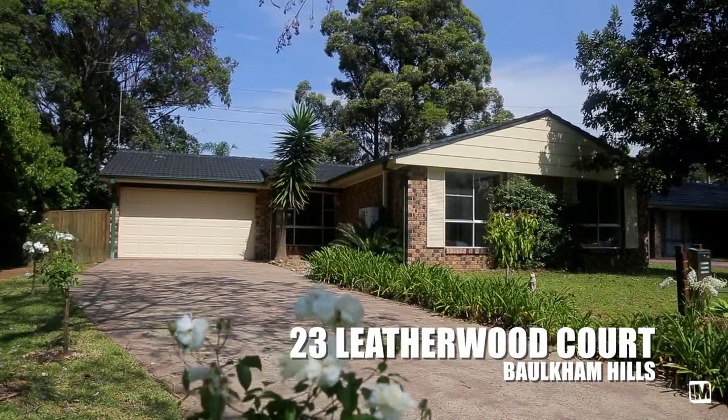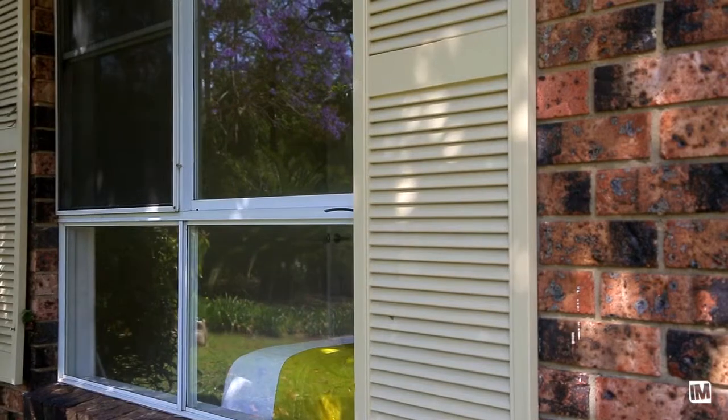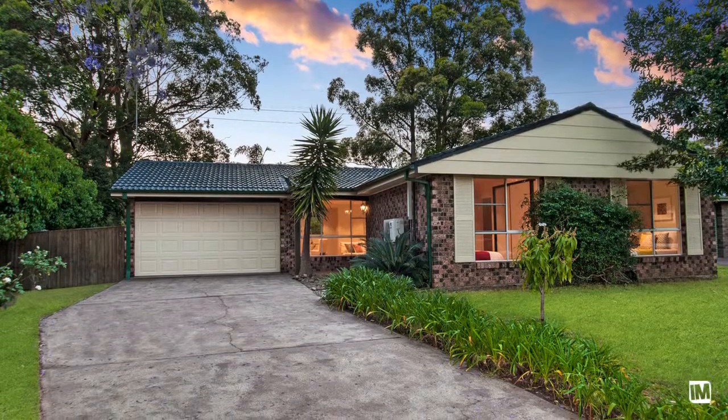What I love about this home is this is your quintessential Baulkham Hills family home. It's located in a cul-de-sac, it's a 958 square metre block of land, just shy of a quarter of an acre. So in my opinion it would be perfect for families — it's great for entertaining and ideally it's just a great family home in the hills.